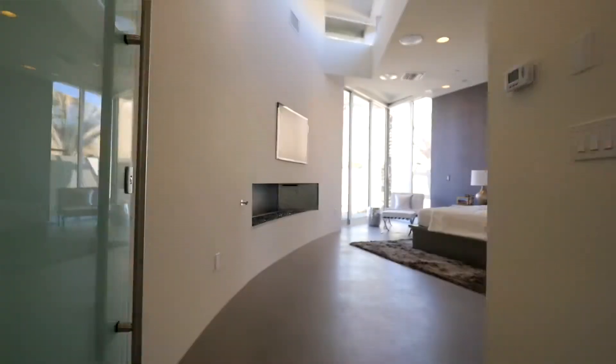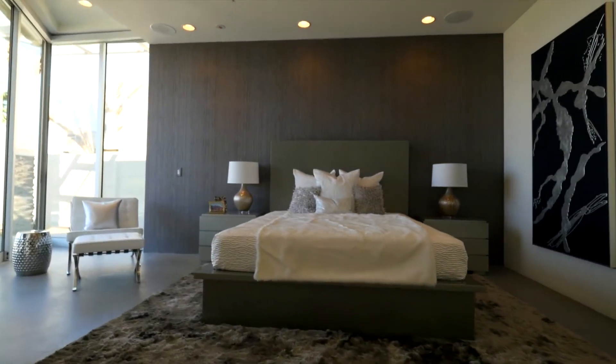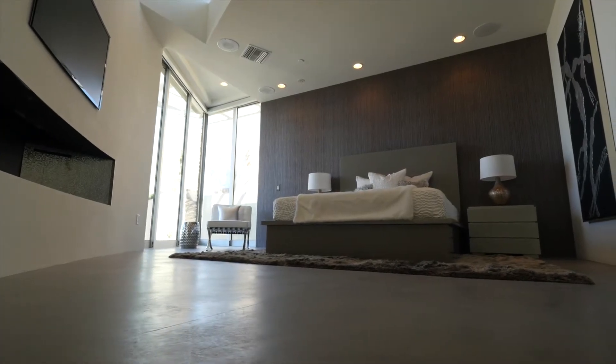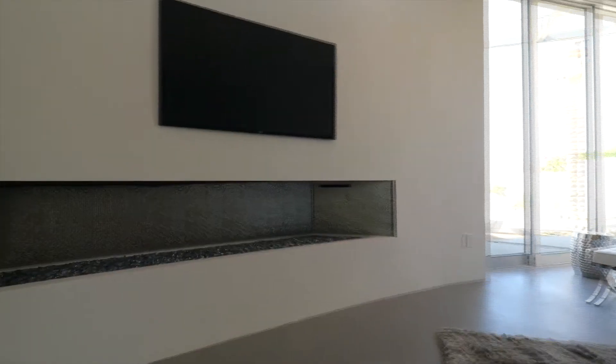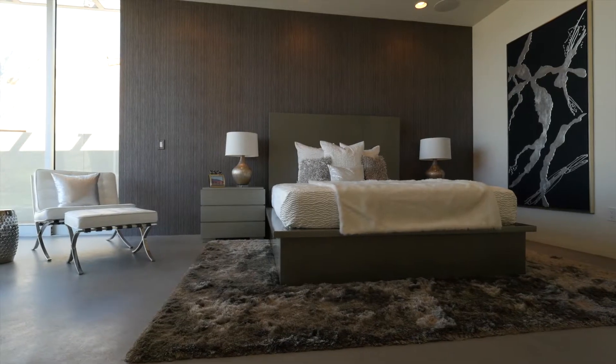The master bedroom suite has the view as well. Look at how high this void ceiling is — it's just wonderful. It has the clerestory glass above and a nice big room — massive size fireplace, pocket lighting doors, great views. It's got everything.